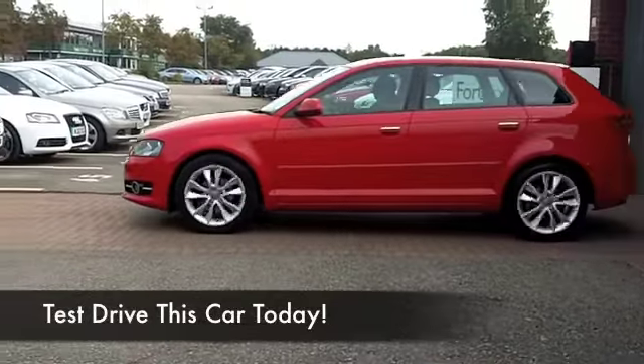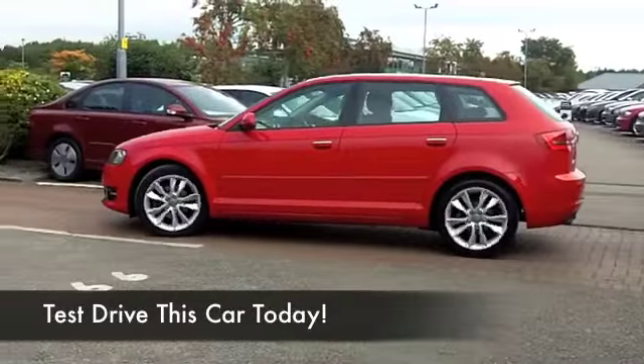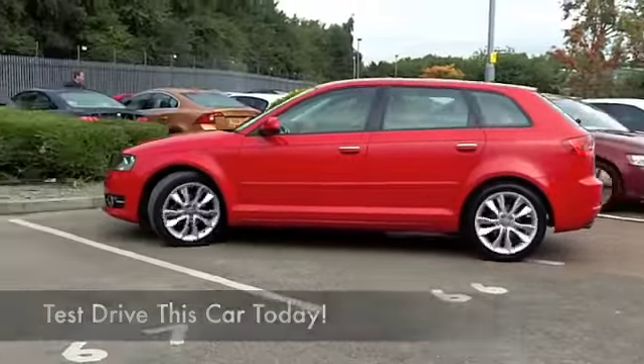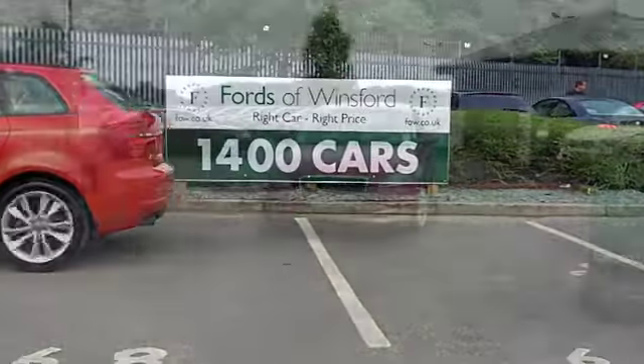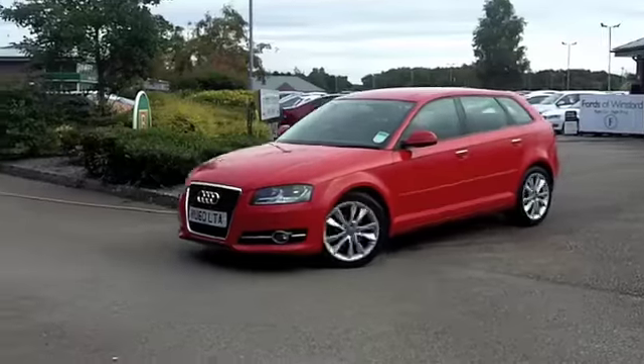The A3 is one of our most popular cars at FOW and it's easy to understand why — it really is a great number. Very well put together, lovely design, looks great in brilliant red as well.